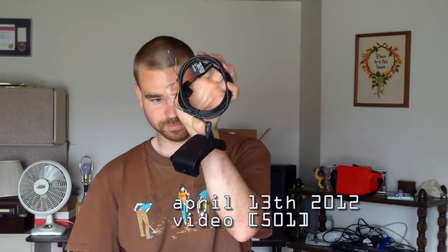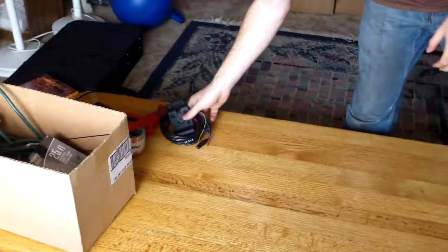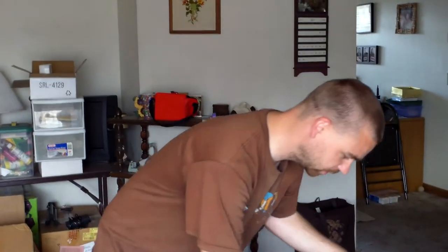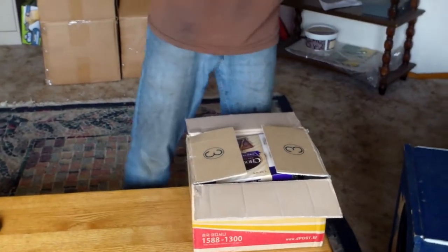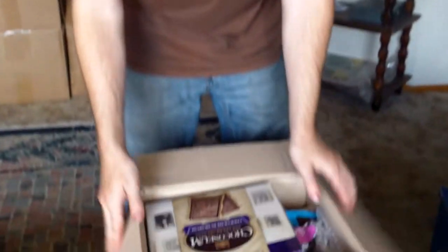I got two things today. This is a GPS mount for my Montana, and then this also showed up in the mail — a box from Korea, because I won a contest. I guessed the correct snack on Mike of Korea's video, so he sent me a bunch of things, and this is them.